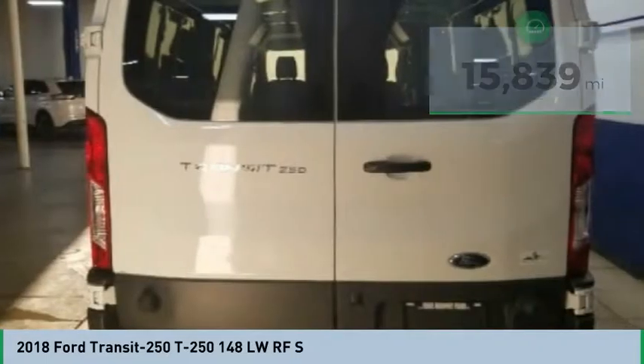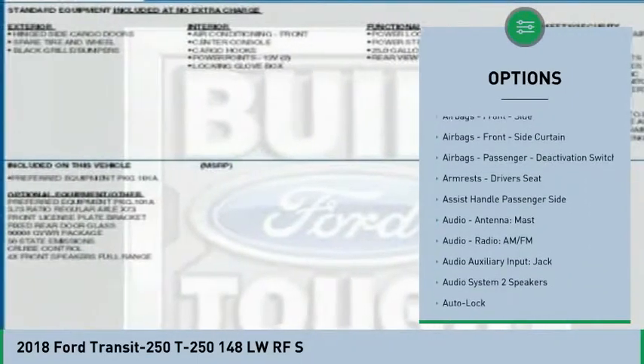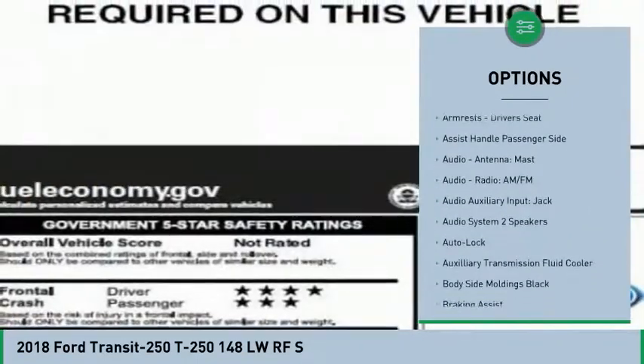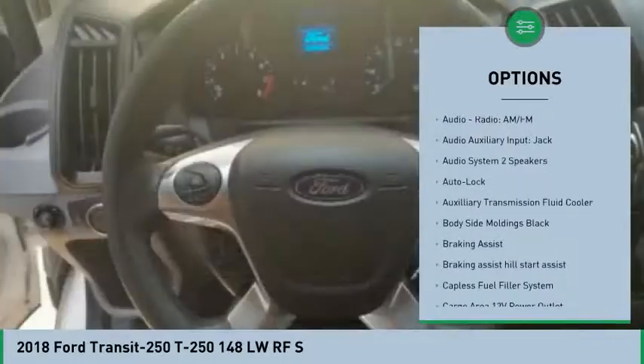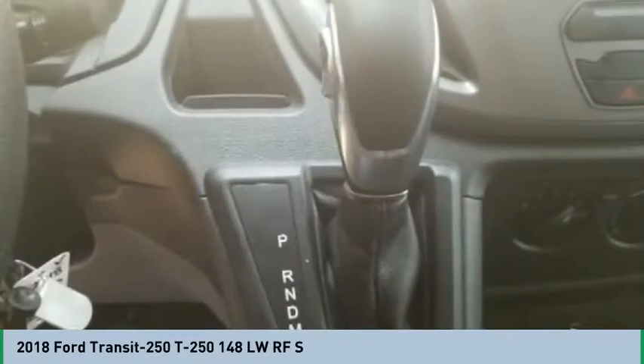Here are some of this vehicle's great options: stability control, traction control, power steering, power windows, clock, power brakes, tachometer, cargo area light, electronic brake force distribution, and rear view camera.